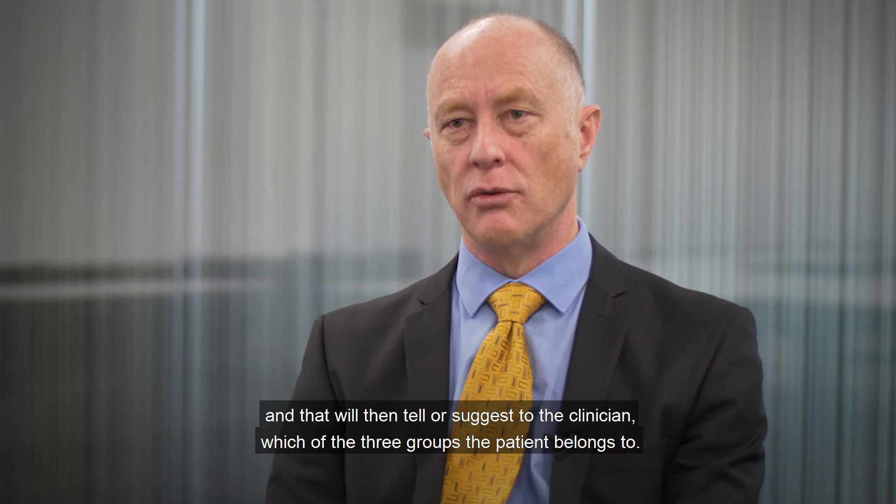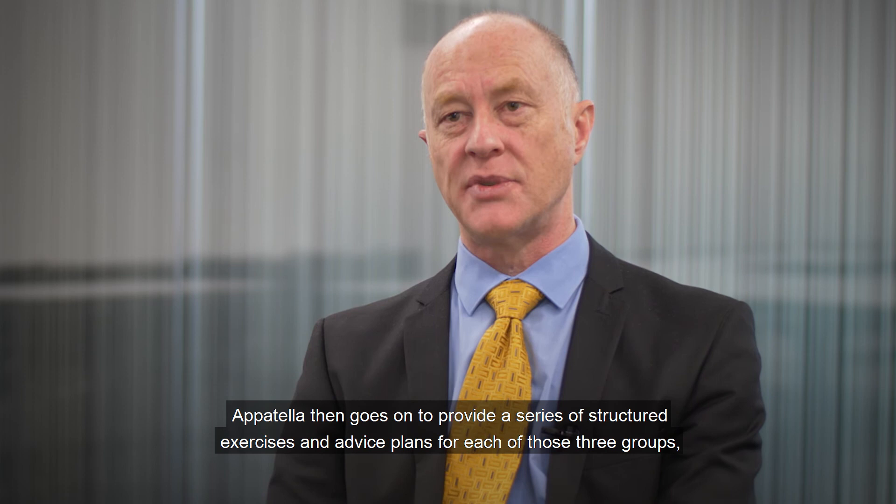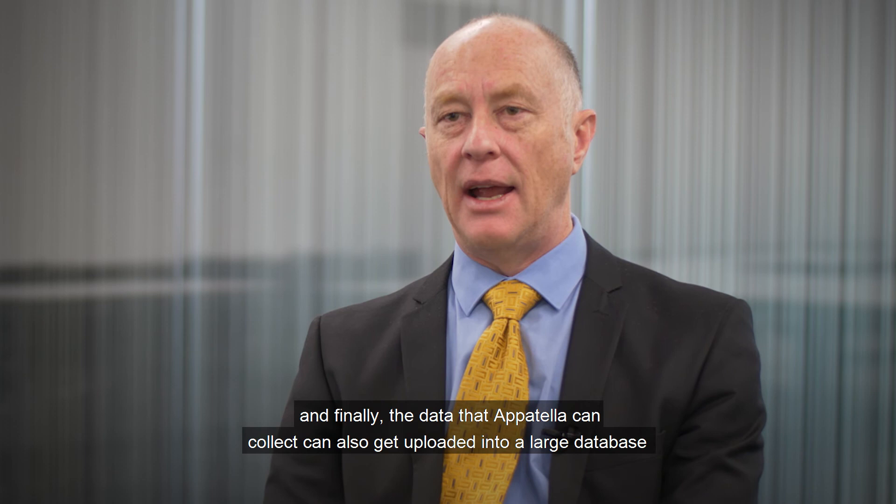Appotella then goes on to provide a series of structured exercises and advice plans for each of those three groups, which the clinician can then give the patient access to.